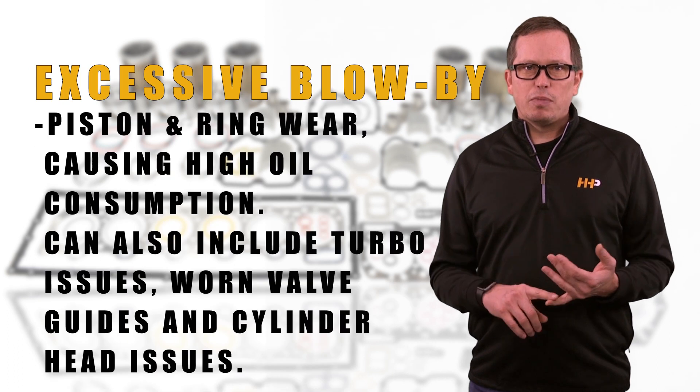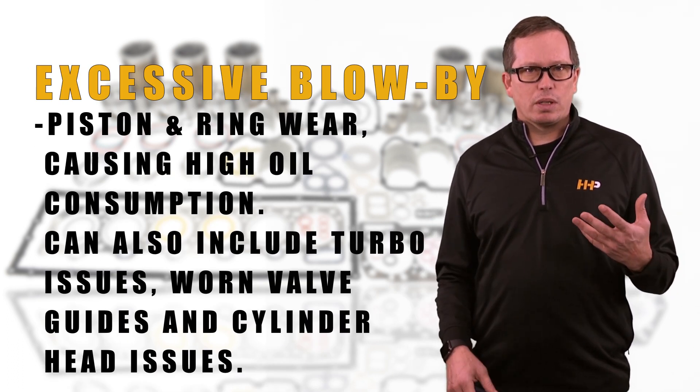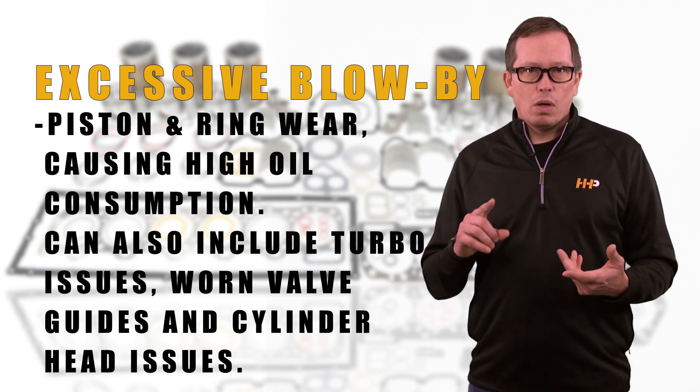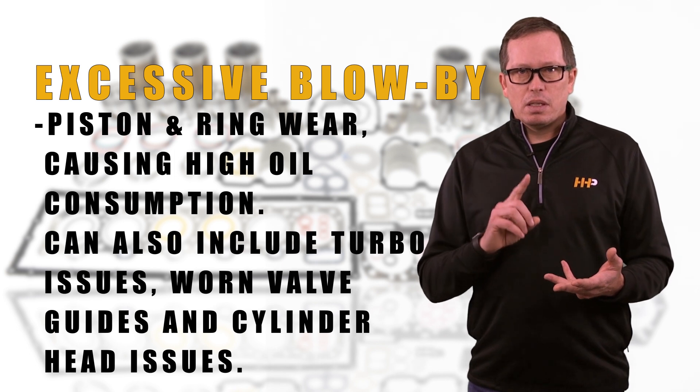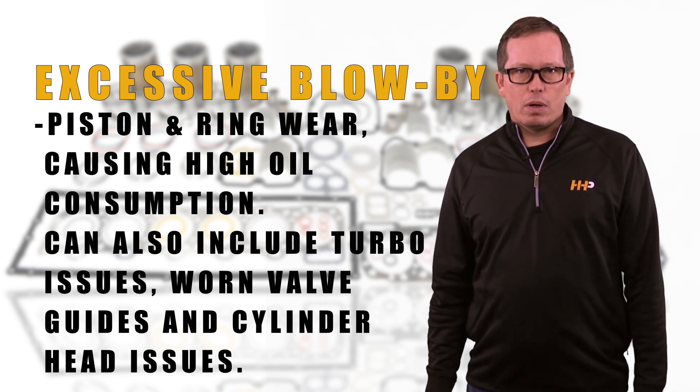Excessive blow-by is due to piston and ring wear causing high oil consumption. It could also include worn turbo, worn valve guides, or cylinder head issues — all symptoms that you may be ready for an overhaul.